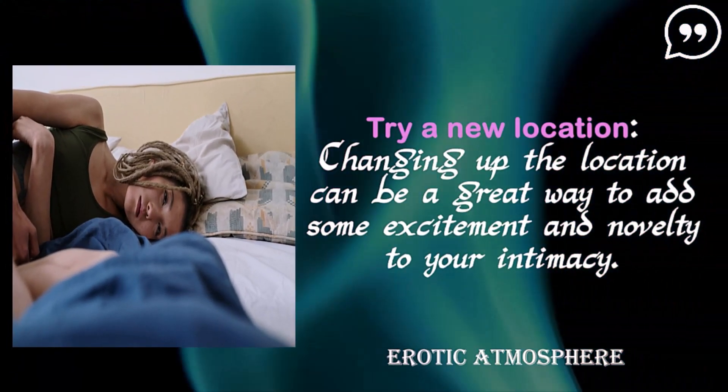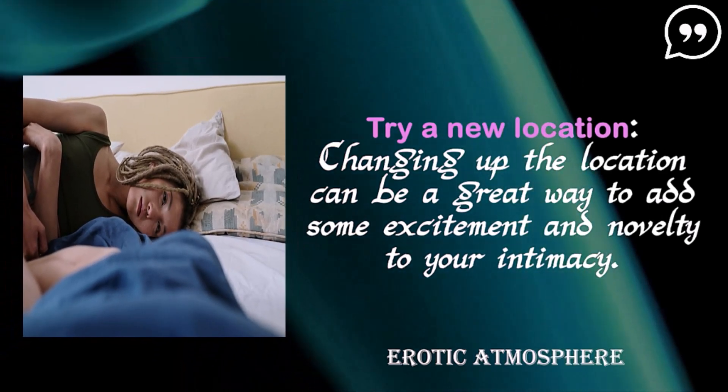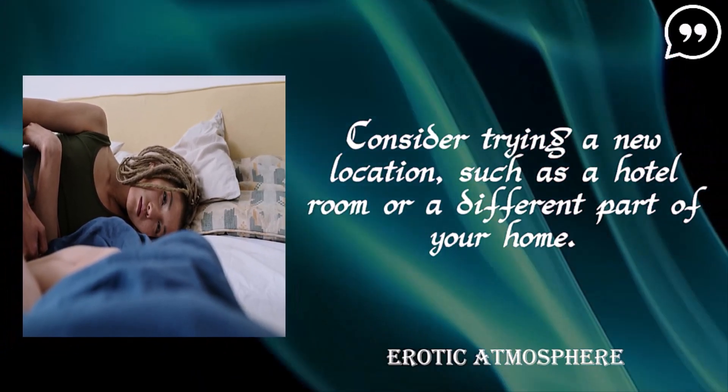Try a new location. Changing up the location can be a great way to add some excitement and novelty to your intimacy. Consider trying a new location, such as a hotel room or a different part of your home.